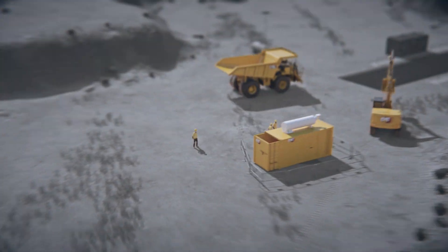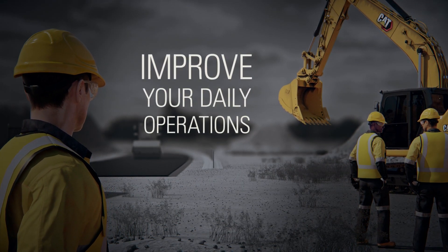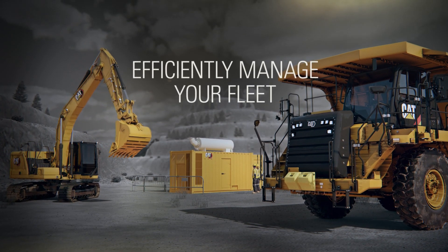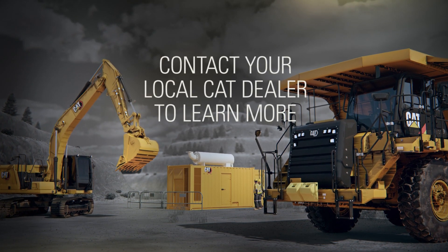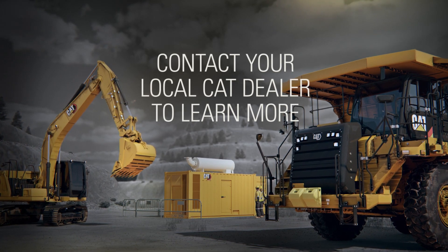By connecting your equipment, you will receive excellent support along with information-based advice from your dealer. Get the most out of your equipment and efficiently manage your fleet. Contact your local CAT dealer to learn more about our connectivity solutions.